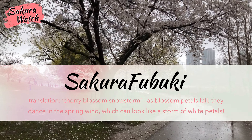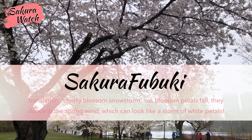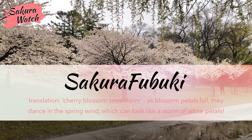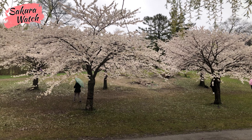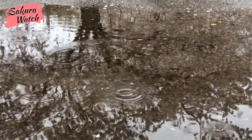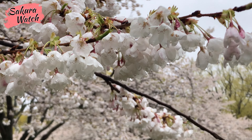As much as we love to view the cherry blossoms in full bloom, we should also enjoy the falling petals. The Japanese even have a word for it: Sakura Fubuki. Translated, this means Cherry Blossom Snowstorm, which on a windy day is something you may experience as you stand under the Sakura trees as the blossoms begin to fall and float like snowflakes in the wind.